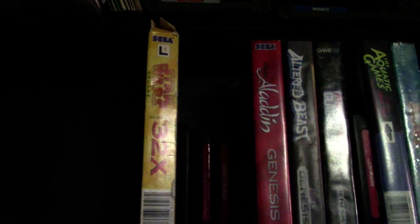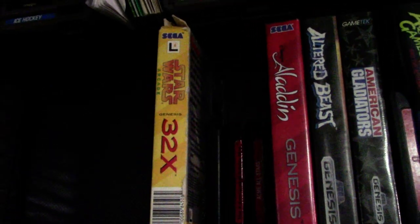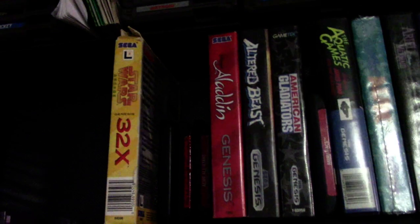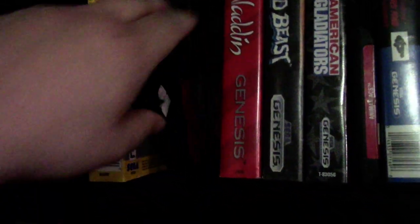For 32X I don't have that much — I have the Star Wars game in the box and NBA Jam.